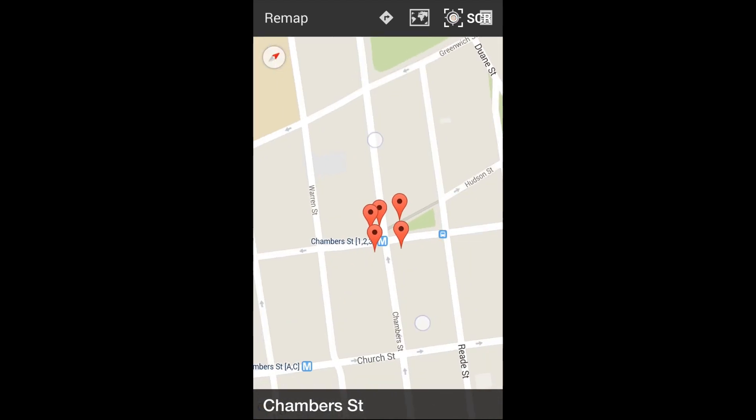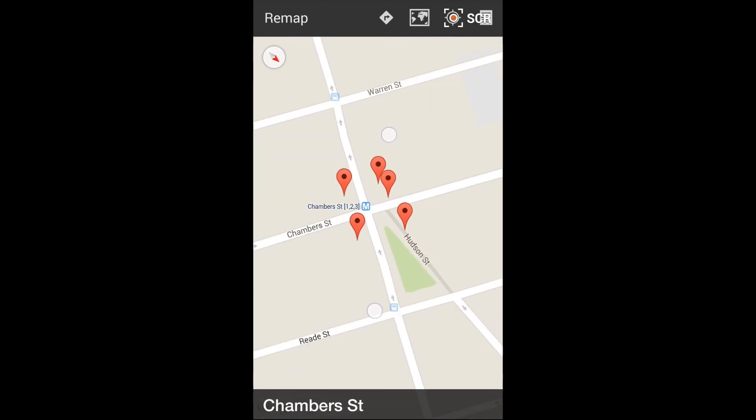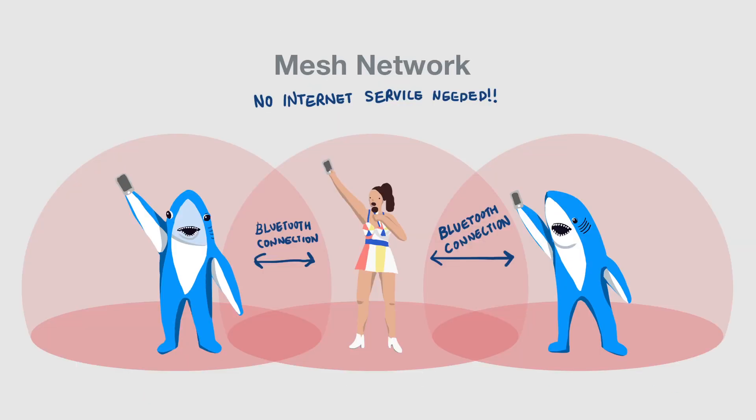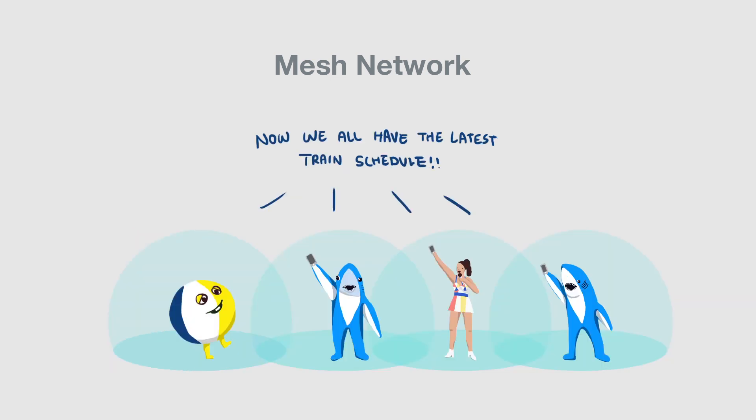We've also been working with Bluetooth Low Energy technology to implement a small mesh network into the app, and we plan to implement it later this month. The mesh network will enable users at the train platform to automatically exchange the latest subway timing and closure information with each other. Users who are entering a station will bring the latest train data to the mesh network, and each neighboring phone that has Remap will propagate this information to other phones.